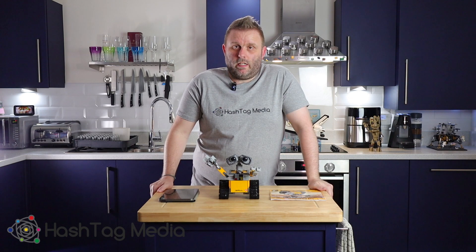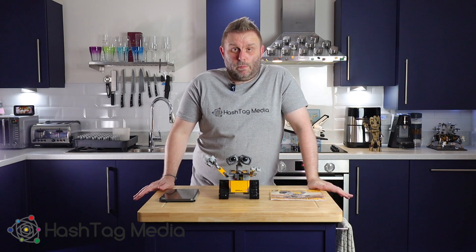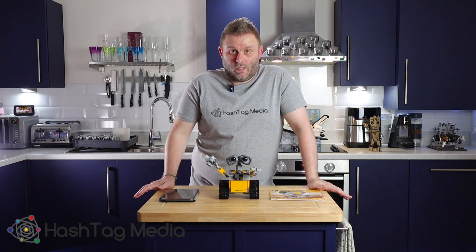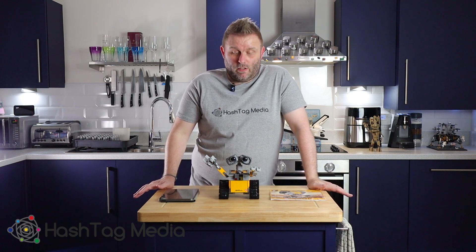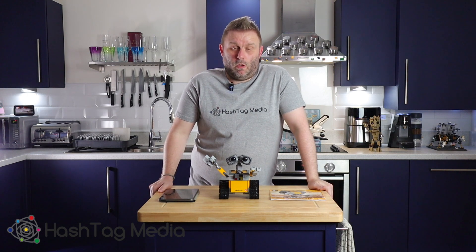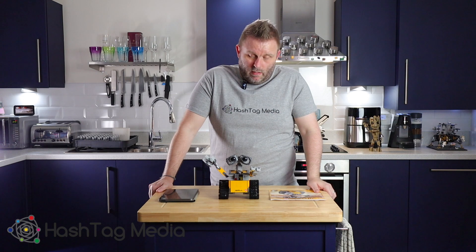But would I recommend it? 100% yes. This is one of my favourite sets I've ever had from AliExpress. For less than £20, it's amazing. Honestly, if you were considering it, do it — definitely do it, it's definitely worth it. Mine turned up in just under or just over a week, so I'd definitely recommend it.